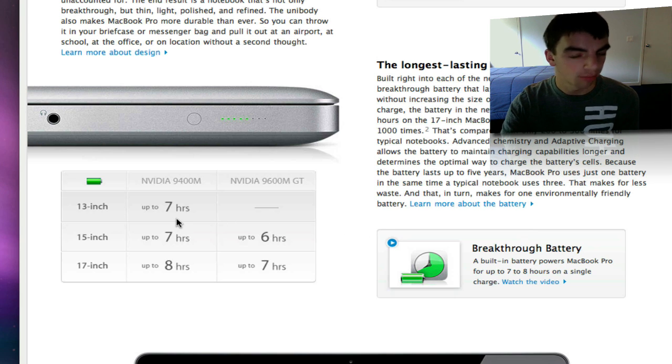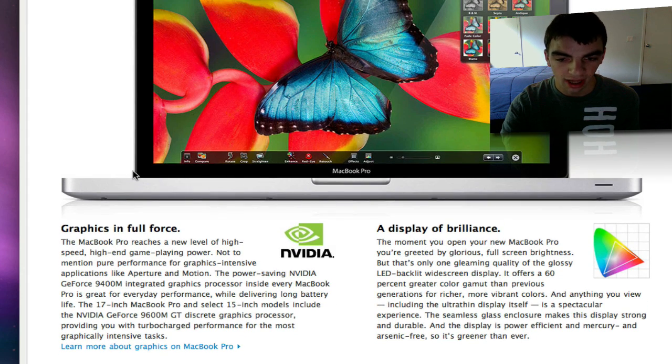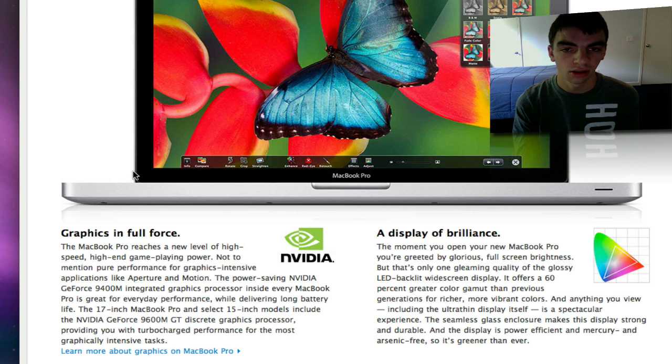That's a lot better than before. So definitely, if you're in the market for a new laptop and you're going Apple, look at the aluminum laptops, specifically the MacBook Pros, because they're the best they've ever been. That's why I'm considering getting a 13-inch MacBook Pro or the 15-inch MacBook Pro for college. The display is still an LED backlit display.